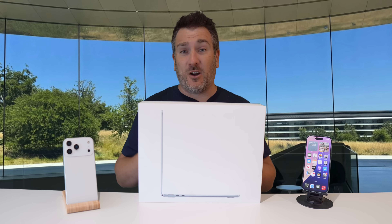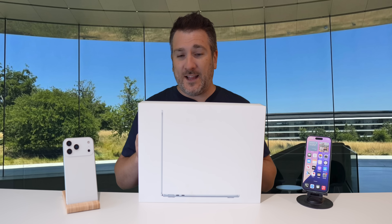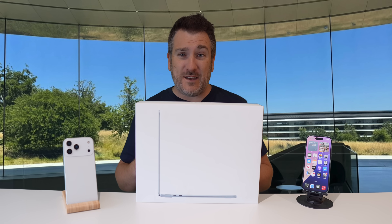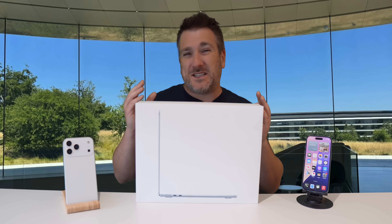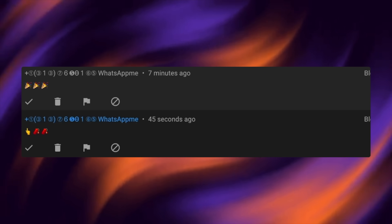The MacBook Air up for grabs is the 13.6-inch Sky Blue model with an M4 chip, 10-core CPU, 10-core GPU, 24GB of RAM, and 512GB of storage — so it's a great prize. Just a quick note: please ignore any scammers impersonating me on WhatsApp, Telegram, or Instagram DMs, and do report them.